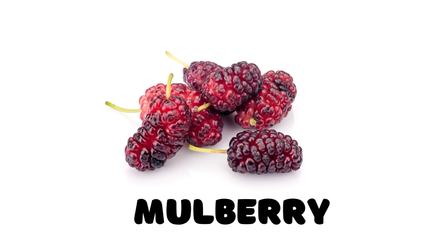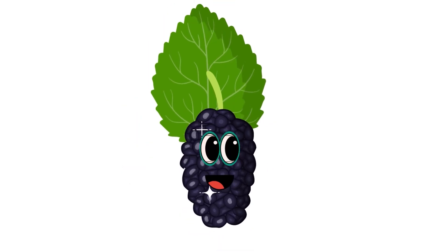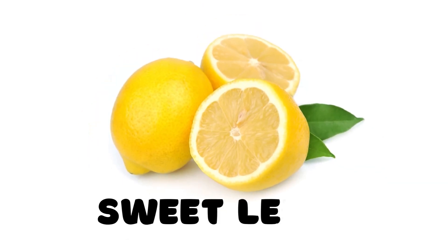Mulberry, this is a mulberry. Sweet lemon, this is a sweet lemon.